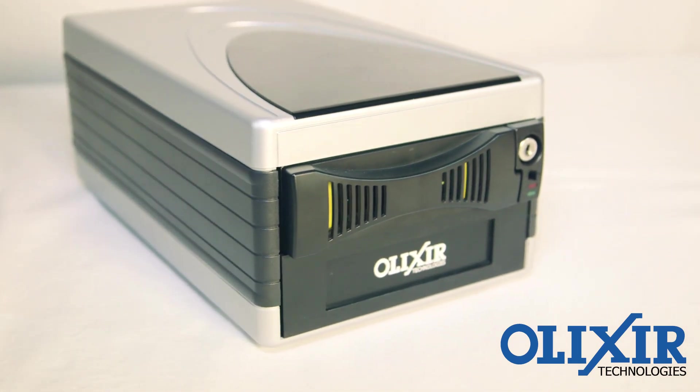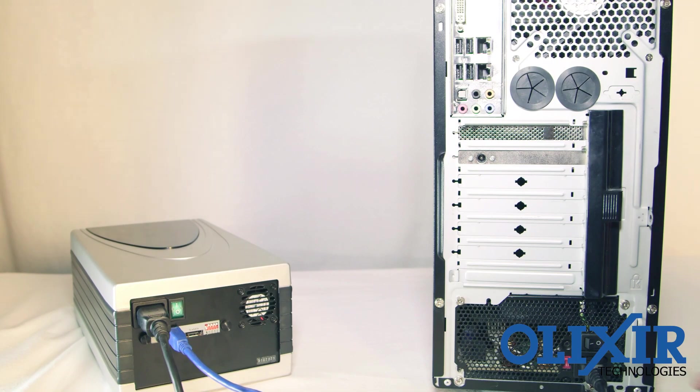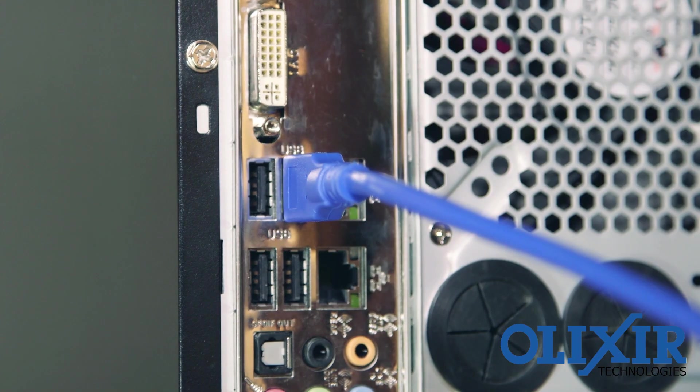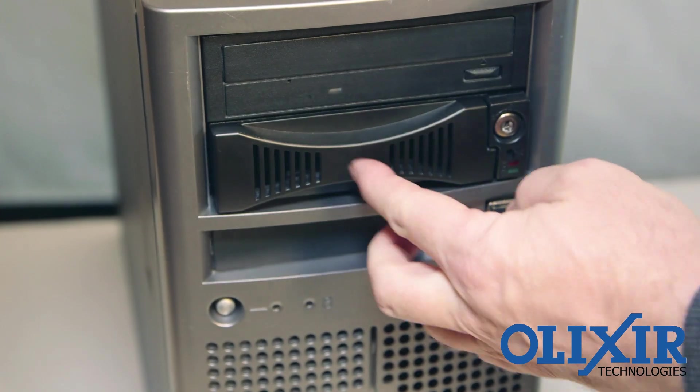The RHD can be used in an external USB 3.0 docking station that conveniently plugs into a server, workstation, or laptop. Insert and remove the RHD cartridge as needed for years.